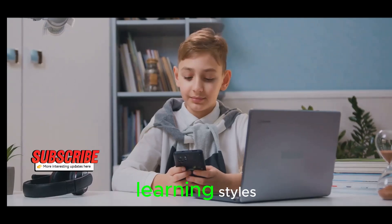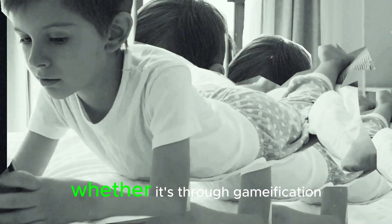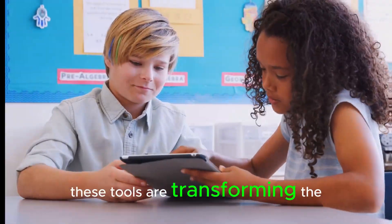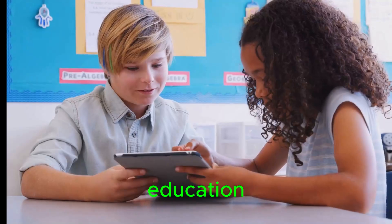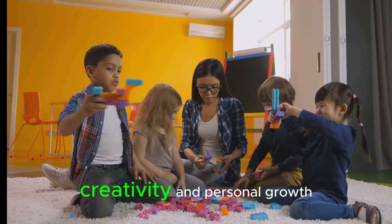They cater to individual learning styles, allowing each child to learn at their own pace. Whether it's through gamification, interactive lessons, or immersive storytelling, these tools are transforming the way we perceive education. They're making learning a joyous journey of discovery, creativity, and personal growth.